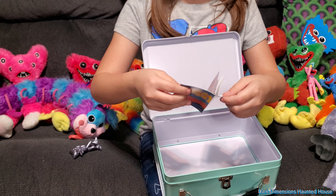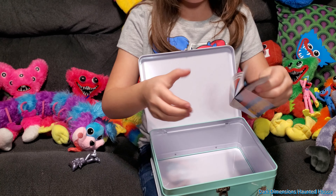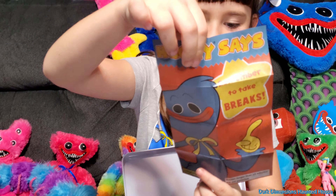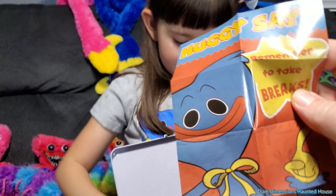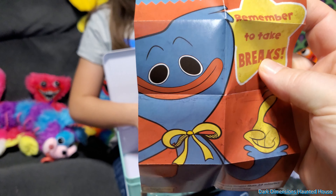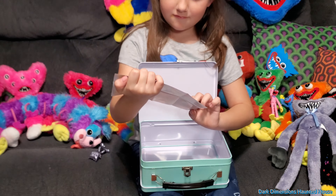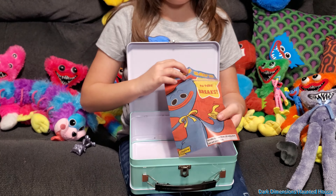And then what's this — the poster? Yeah, it's a poster. I thought it was gonna be bigger than that. It says 'Huggy Says: Remember to take breaks.' It's funny the way they make Huggy Wuggy look, because this is supposed to be like an evil killer in the game — but yeah, the kids love it.